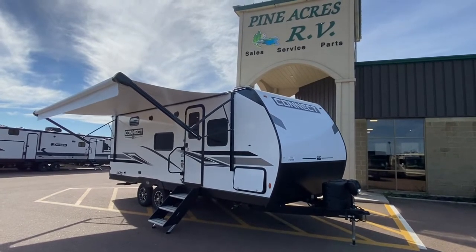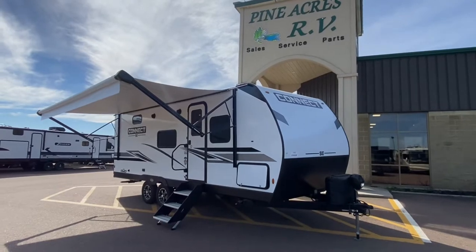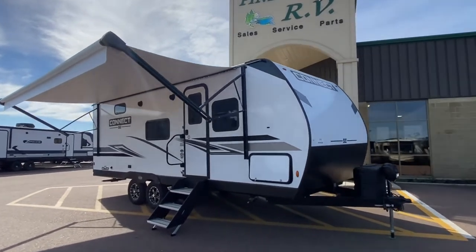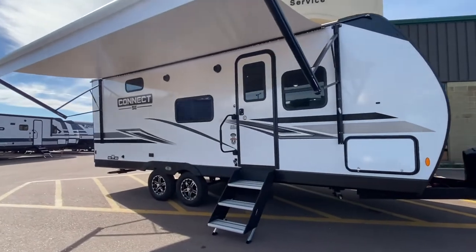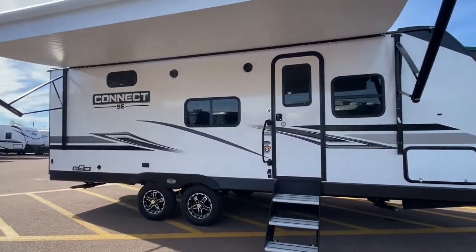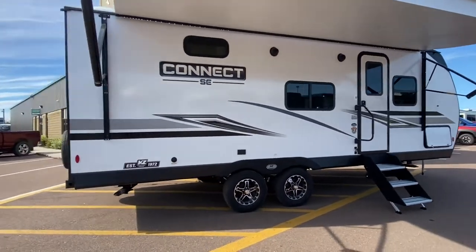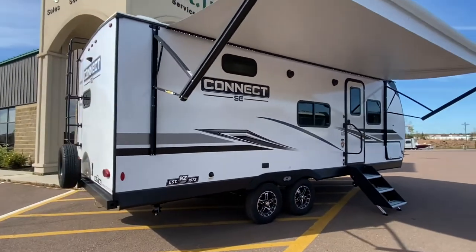Well, well, well, what do we have here? It's a 2023 KZ Connect SE, model number 211 MKSE. This is a nice and lightweight couples unit with awesome features.